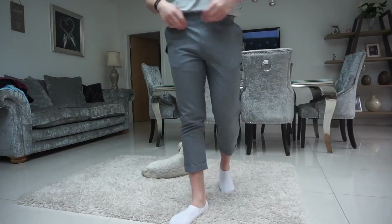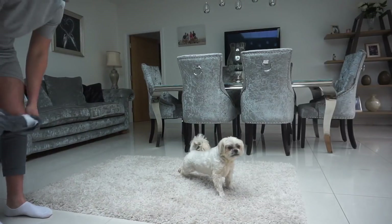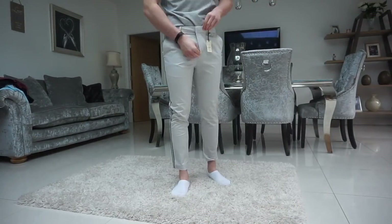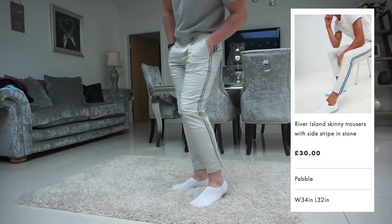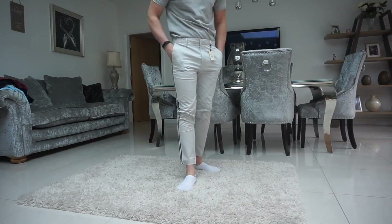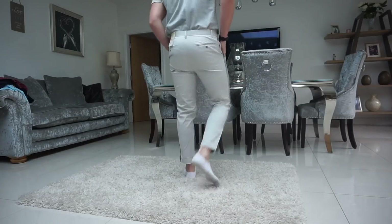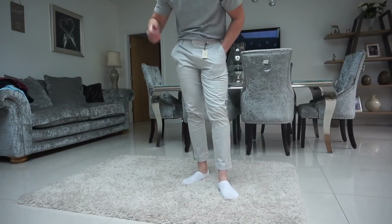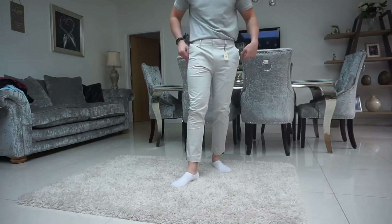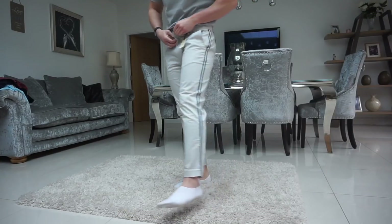Moving on to the River Island pairs. These are slightly cropped — not as cropped as the Boohoo ones — and quite a nice fit. River Island are good for trousers, probably one of my favorites. I like the color — it's like a stone wash. The material isn't as stretchy or comfortable as the Only & Sons ones, the crotch isn't as comfy, and it's a little too dropped. But they're quite a nice pair overall.